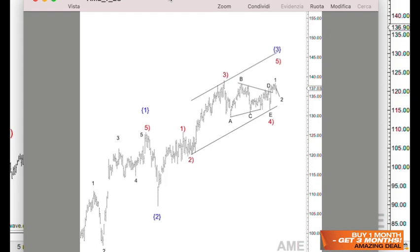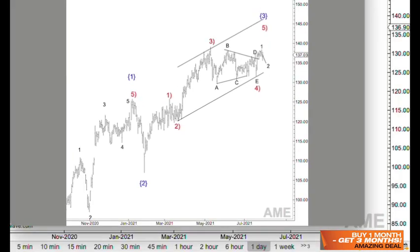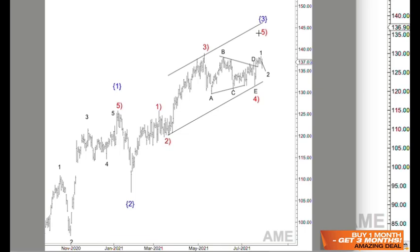With that being said, let's start out with the first chart which is Ametek, ticker symbol AME. This chart is from July 28th and as you can see, we were expecting a triangle to be completed and then possibly a one-two to then resume higher.